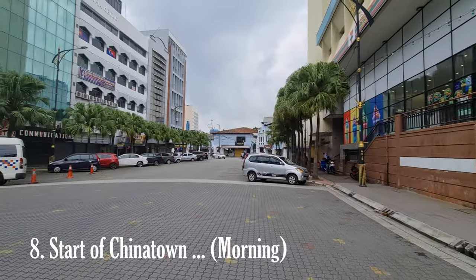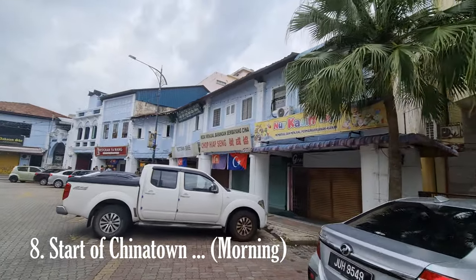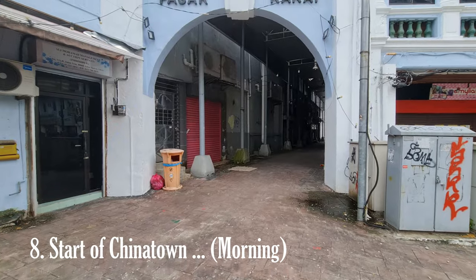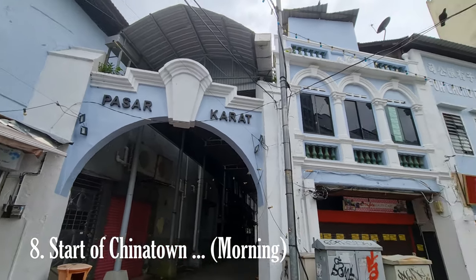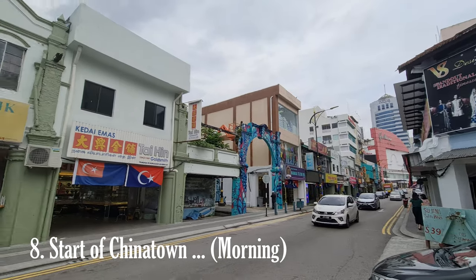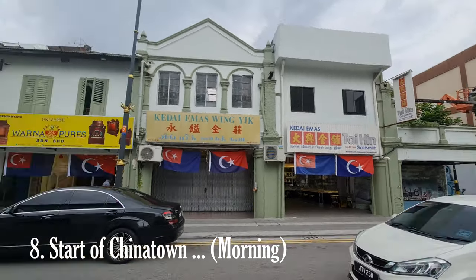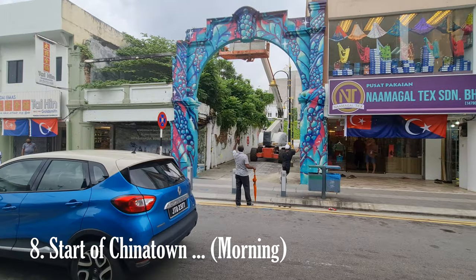Johor Bahru Chinatown is also a shopping haven, offering a diverse selection of goods and products. Visitors can explore bustling markets and shops where they'll find traditional Chinese herbs, spices, medicinal products, clothing, accessories, souvenirs, and more. Bargaining is a common practice in the markets, so be prepared to haggle for the best prices.